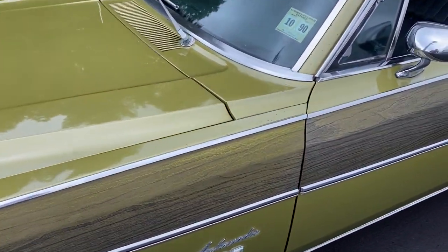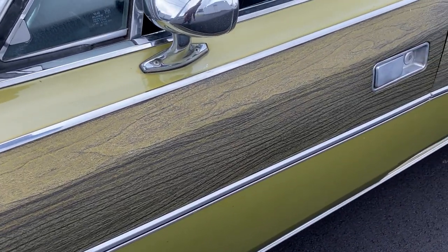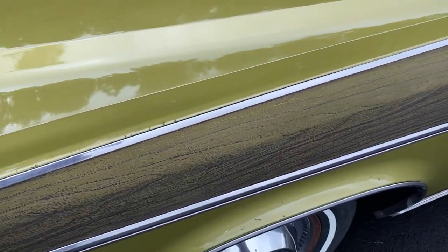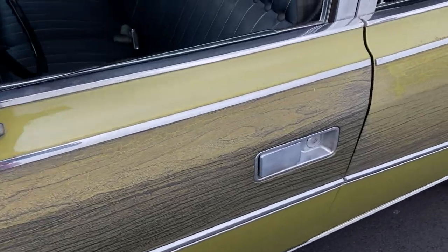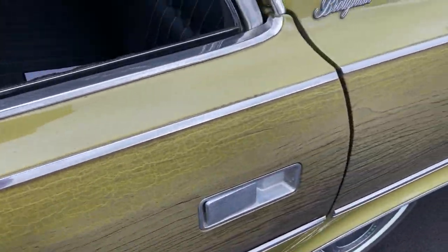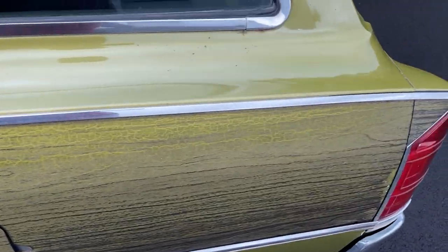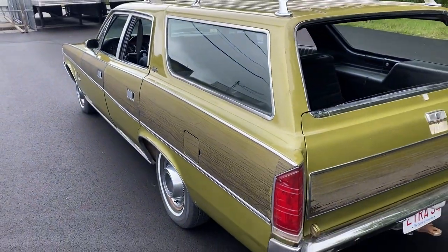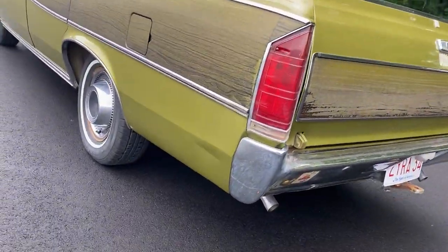Of course you've got the wood grain decals. By 1971 that wasn't real wood. They're a little faded — there is proof of southern temperatures on this — but it's all original and I would leave it that way. I suppose if you wanted to re-wood-grain the vehicle with some new decals it would really pop, but I'm an original guy so I'm all about preserving the original.